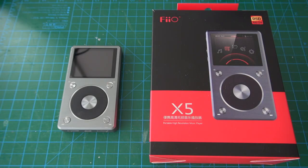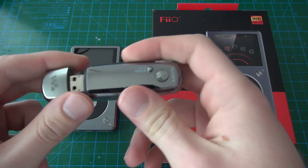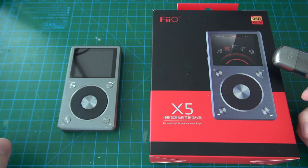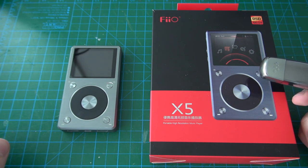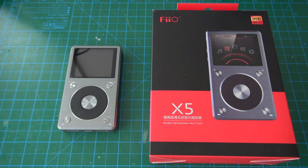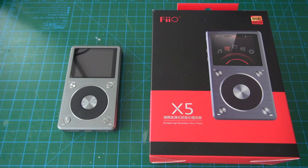MP3 players and portable media players used to be the electronic devices that everybody carried around. They usually followed a form factor of basically a flash drive with a couple of buttons, a screen, and a headphone port. Smartphones however took over this market segment and these devices were mostly rendered obsolete. Nowadays the only market that exists for such dedicated music devices is in the boutique hi-fi audiophile class.